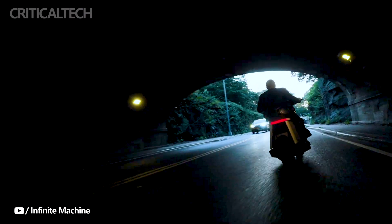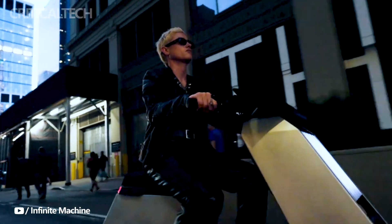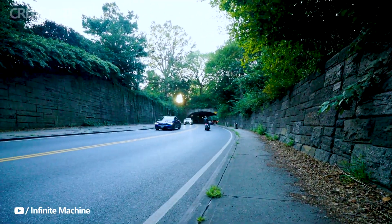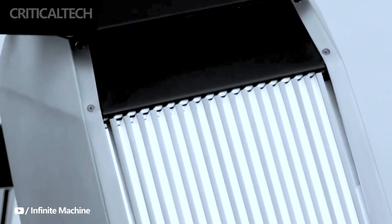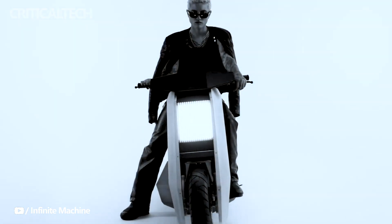Infinite Machine is taking a measured approach to the initial production of the P1 electric scooter, with plans for the first production run to consist of 1,000 units. This careful strategy ensures that each P1 is meticulously crafted and tested to meet the highest standards of quality and performance. The P1 electric scooter boasts a starting price of $10,000, reflecting its premium features, appearance, and technology, placing it in the upper echelon of electric scooters for enthusiasts seeking style and cutting-edge performance.